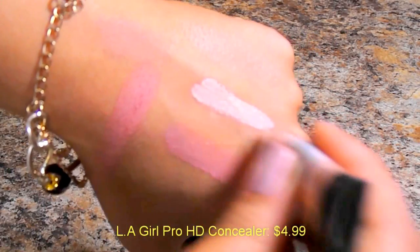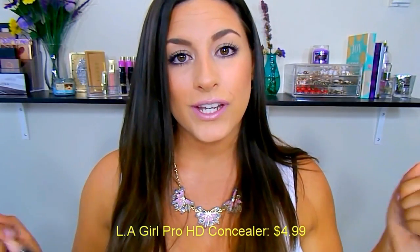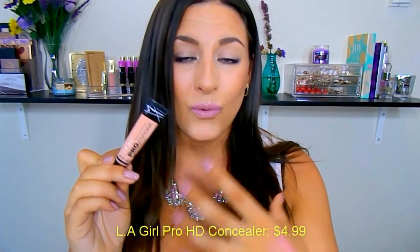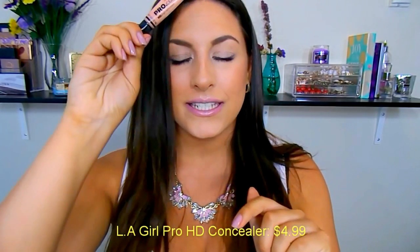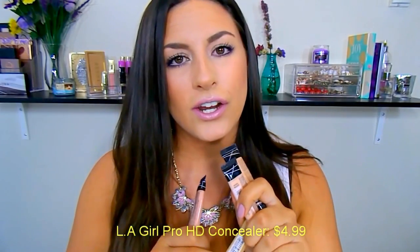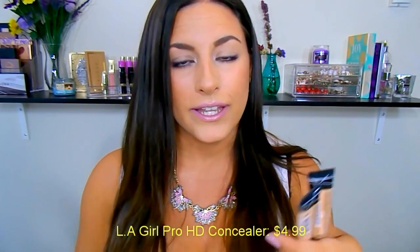Here it is swatched — this is the concealer I have under my eyes today. I used this in my How to Cover Up Dark Circles video. This stuff is amazing for correcting those bluish-purple under-eye dark circles. They also carry an orange one — a very bright orange. I know a lot of people like to use really orange concealers, but I prefer a salmon shade, and this is the perfect salmon shade. If you guys want me to do a whole separate video — I think I have four or five of them — and swatch them out, let me know, because it can be hard to tell online which shade has more of a pink, neutral, or yellow undertone.